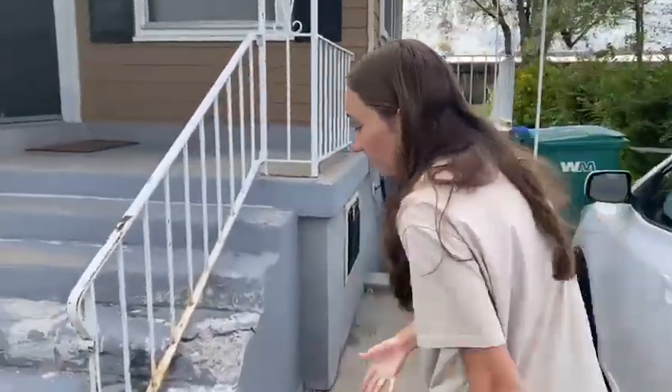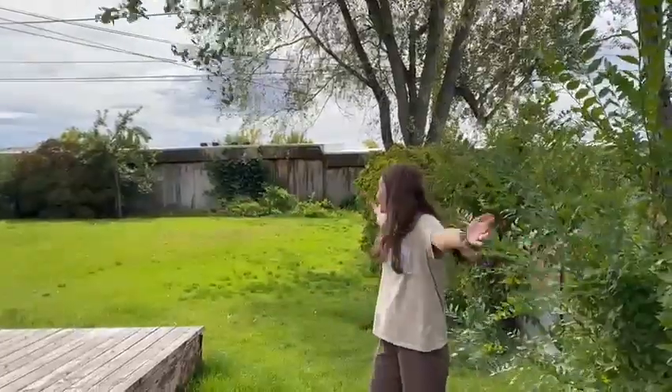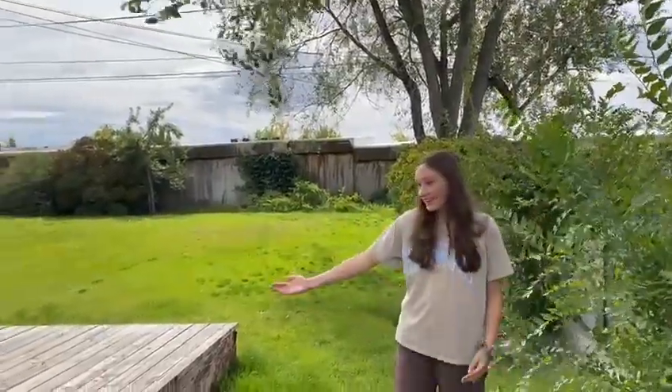Let's start this tour. So this is the outside. Right here we have the stairs. Follow me to the backyard. This is our backyard, and our dad. Now this is where we grill.